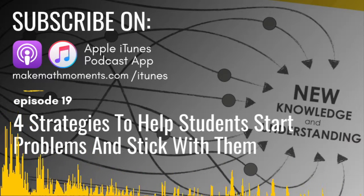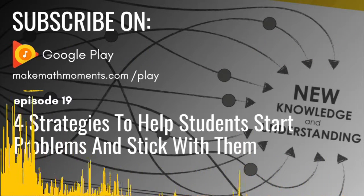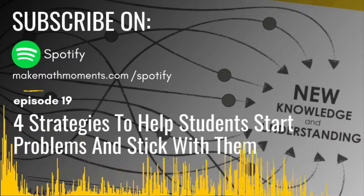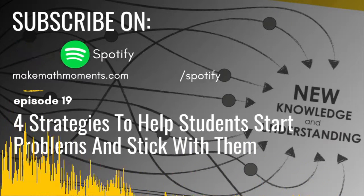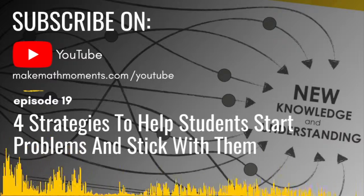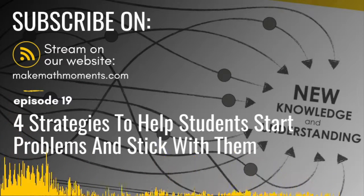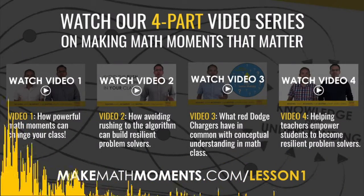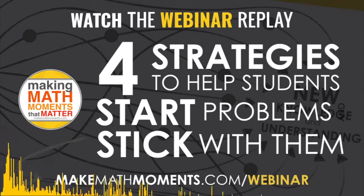Before we get to the webinar audio replay, one of our favorite books that John and I have read recently was by author James Clear. The book is called Atomic Habits: Tiny Changes, Remarkable Results. It blew our minds how small changes in our personal and teaching lives can have a huge impact on success. Both John and I listened to this book in audio format while driving, running, or relaxing. Now you can too, for free, because Amazon's Audible platform is offering two free books at makemathmoments.com/freebook.